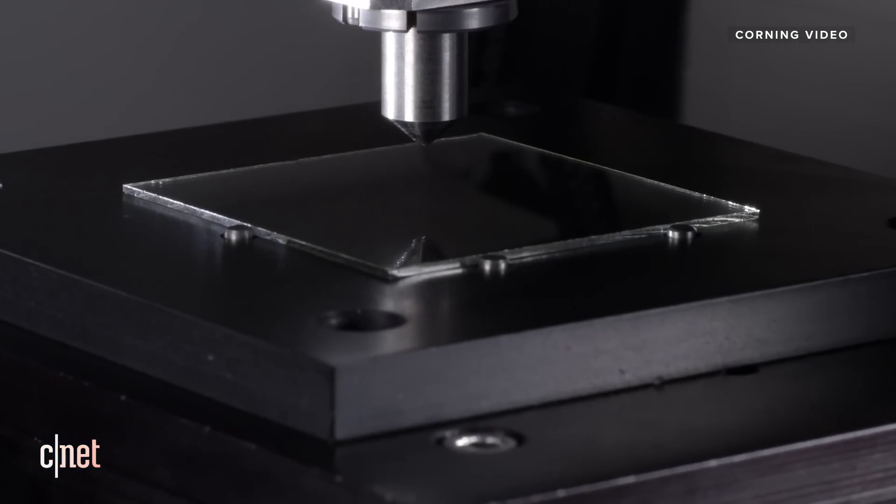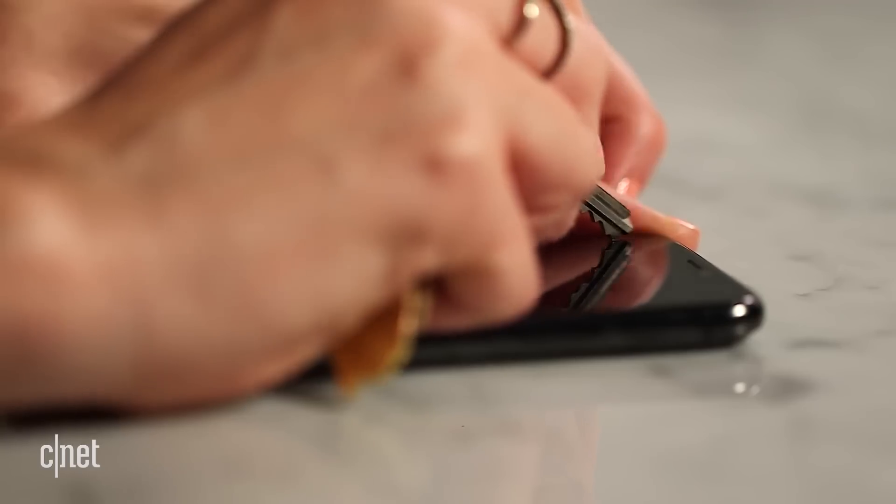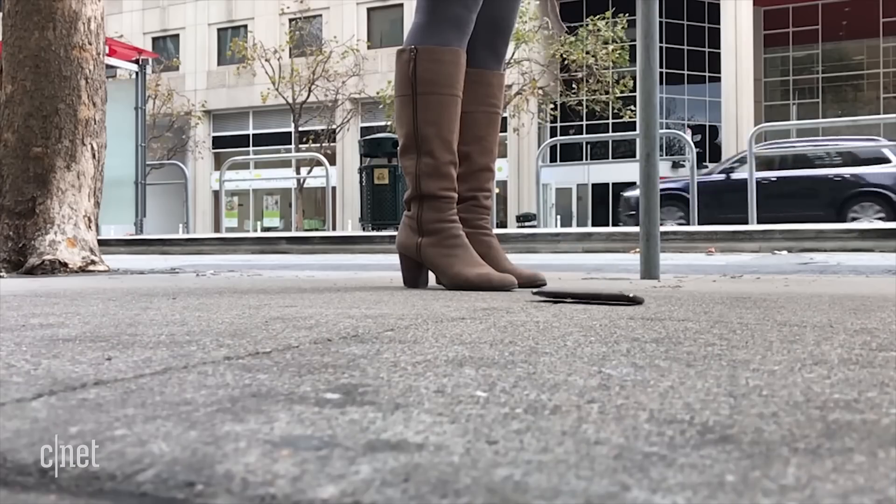Corning's new Gorilla Glass Victus is here, and it promises to make phones tougher against drops and scratches. So maybe your next phone could be a lot better at surviving one of these.